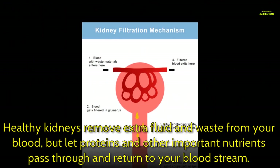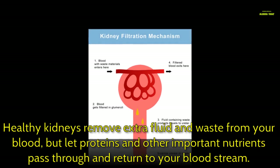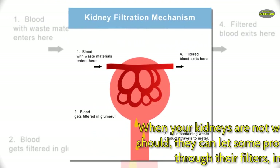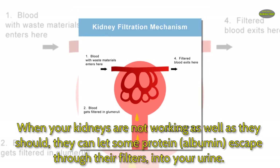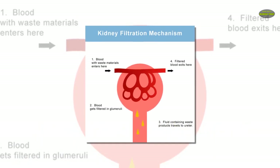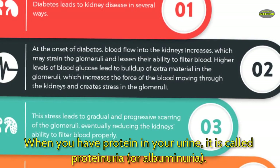Healthy kidneys remove extra fluid and waste from your blood, but let proteins and other important nutrients pass through and return to your bloodstream. When your kidneys are not working as well as they should, they can let some protein — albumin — escape through their filters into your urine. When you have protein in your urine, it is called proteinuria, or albuminuria.